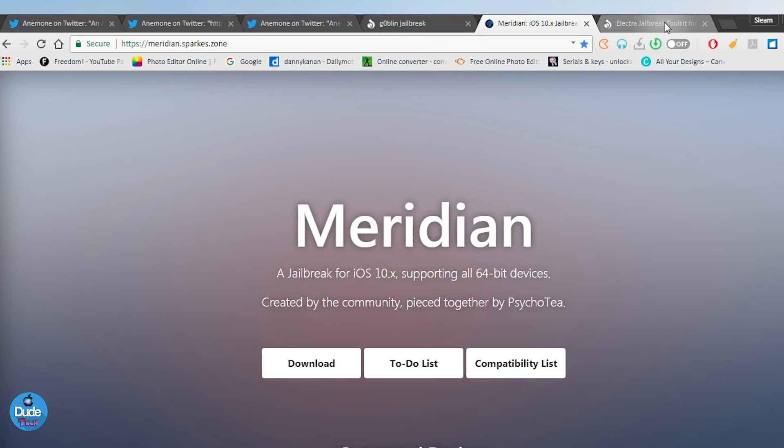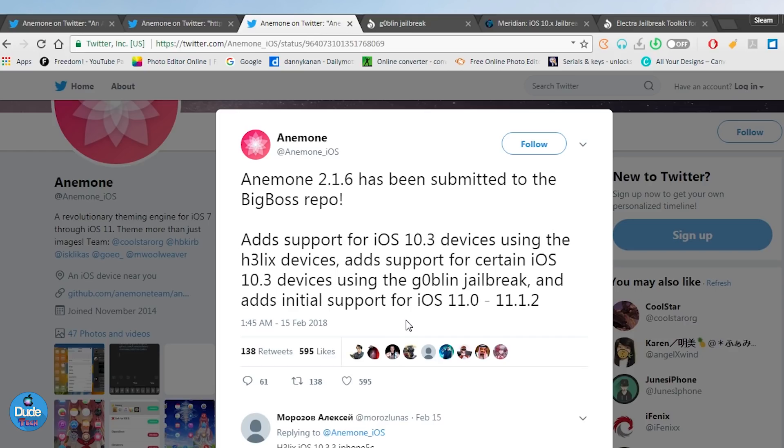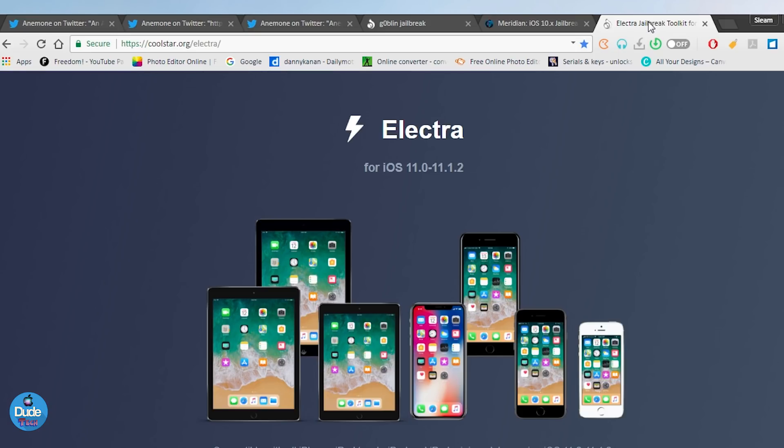Now jumping to Electra — as you guys can see, it adds support for iOS 10.3 devices using Helix, support for iOS 10.3 devices using the Goblin jailbreak, and additional support for iOS 11.0 up to iOS 11.1.2. Right now we're waiting for Electra to release CydiaSubstrate, and once we see the substrate and everything is fine, the full package will work on Electra.